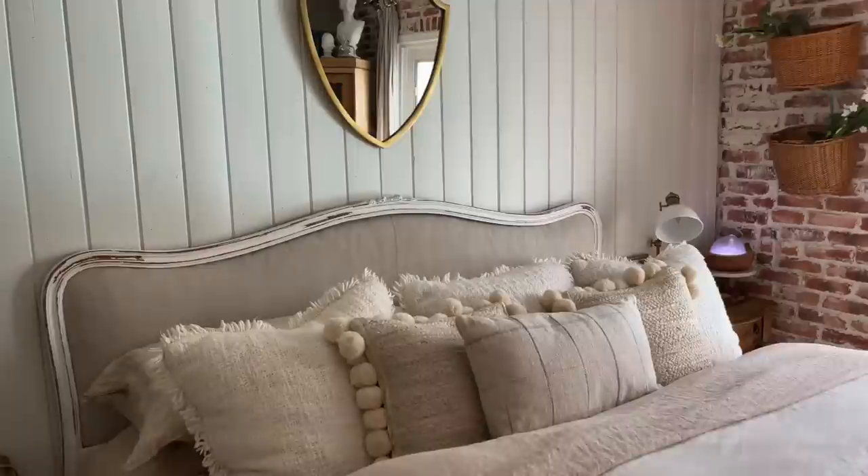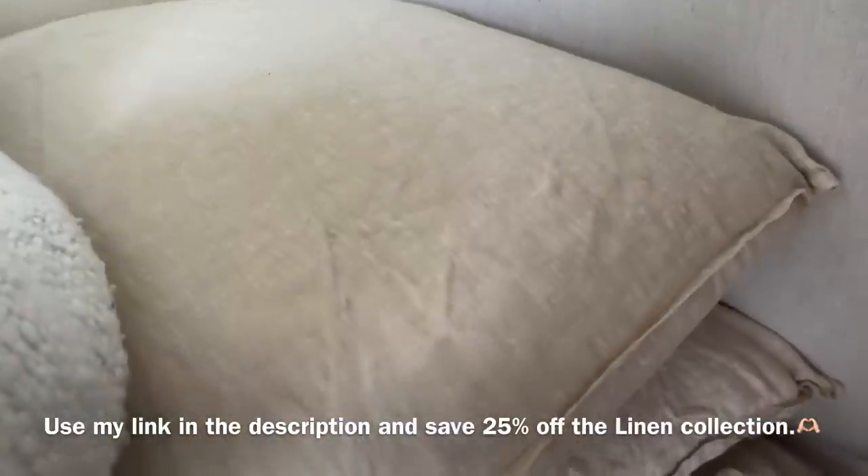I want to thank you guys so much for watching today's video. I enjoyed bringing it to you and I love how the bedroom turned out. I hope you picked up some fun and affordable ways to add a little bit of charm to your home. I want to remind you about the link in my description which automatically applies at checkout - it will save you 25% off the linen collection, and I know you're not going to be disappointed. I love Brook Linen and they are absolutely beautiful.